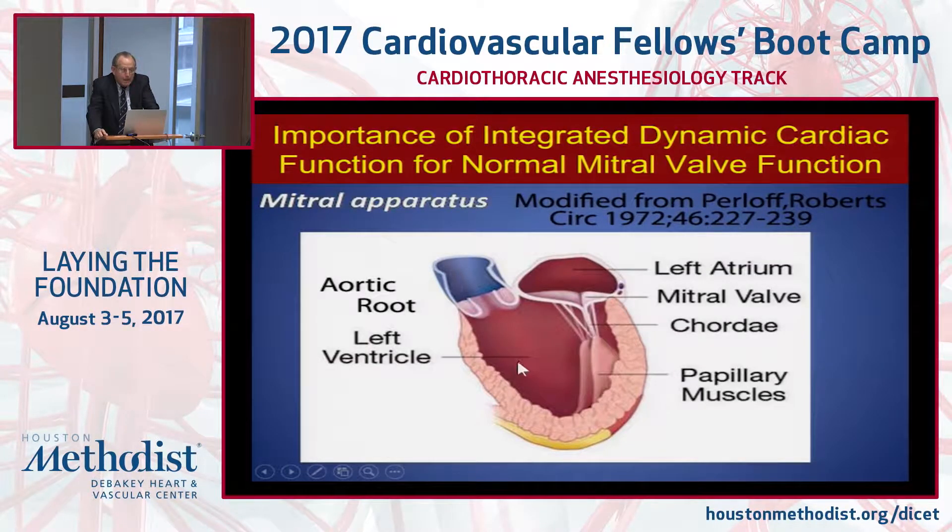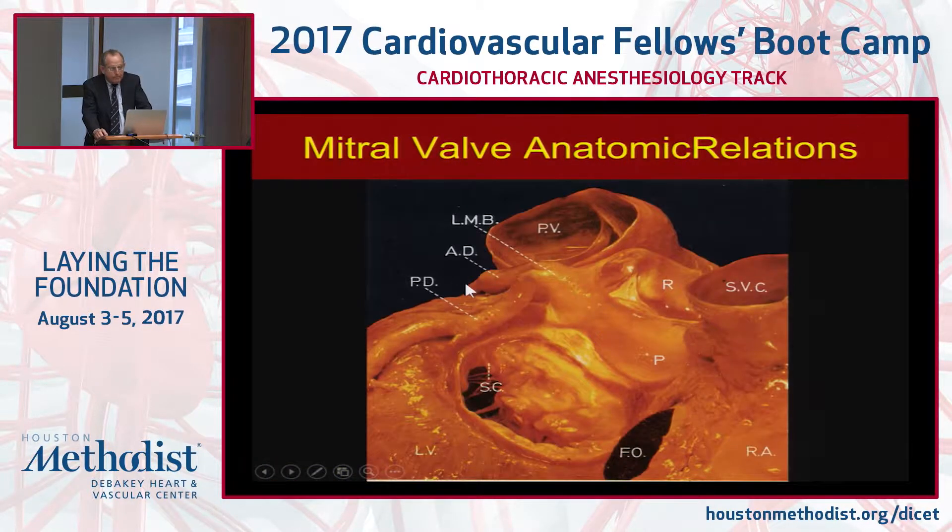The mitral valve is not really just two leaflets — it's not like the aortic valve where there aren't many functional changes. The mitral valve is part of a complex which consists of the left atrium, the mitral valve leaflets, the mitral annulus, the chordae, the papillary muscles, the left ventricle, and the motion of the aortic root. This is a very complex structure to fix.